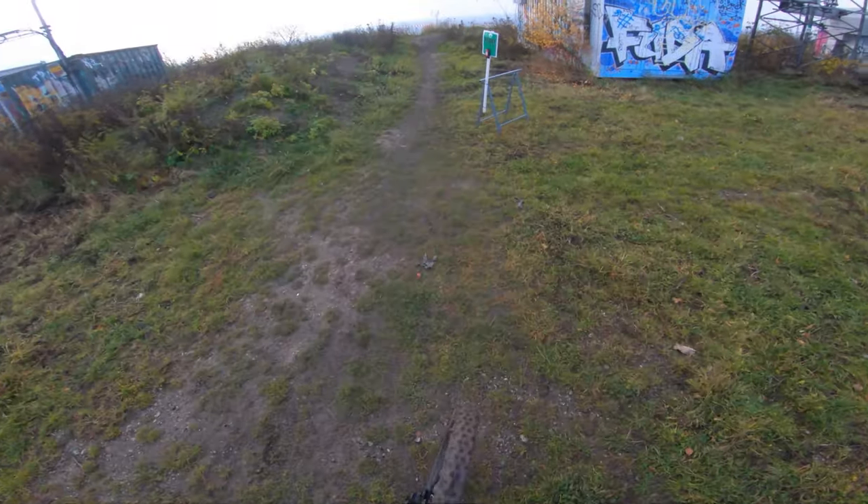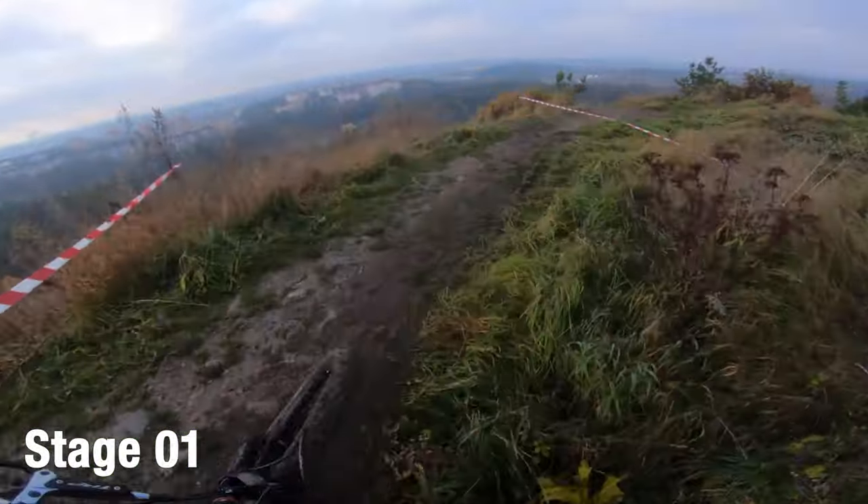Hey and welcome back to the channel everyone. This time I'm going to be talking through the race runs from the last round of the Capital Enduro Series.